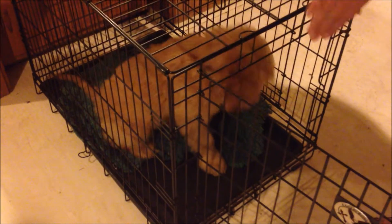Dakota loves his crate, as I think you can plainly see. All we have to do is say 'get in your crate' or 'go to bed' and he runs right in. He's fine to be in there, and then I will release him and tell him he can come out.